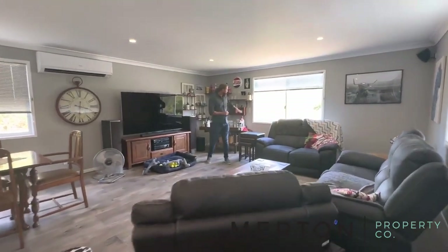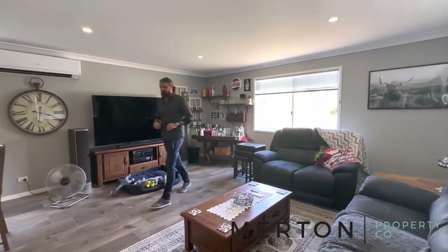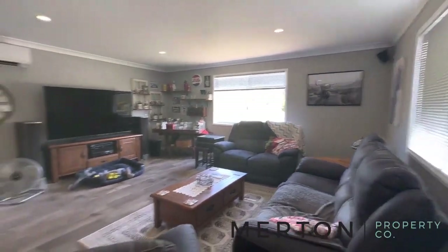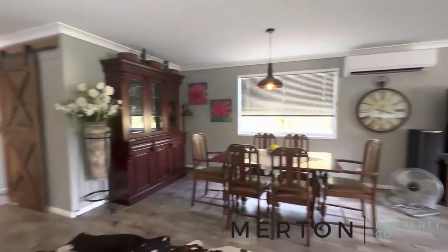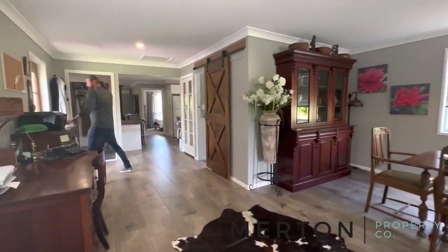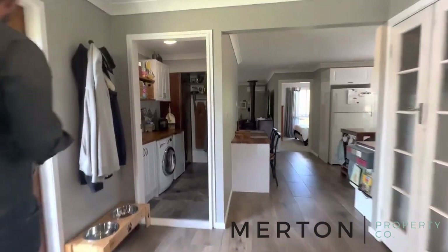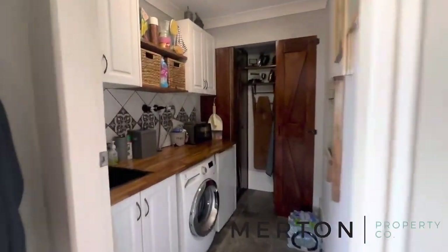Huge space, looking out to the lovely backyard. These tiles run right the way through — really nice. Then you've got your laundry coming back this way, with a nice country style matching your kitchen.